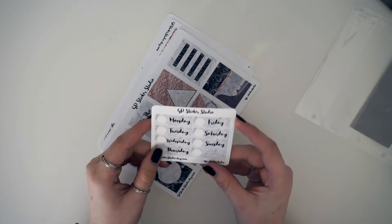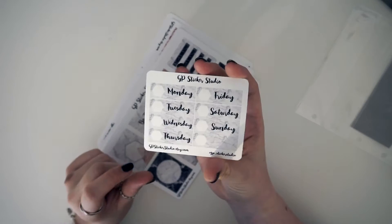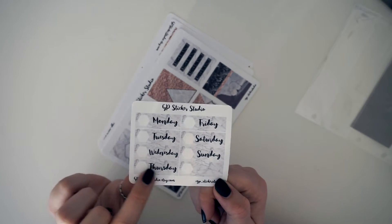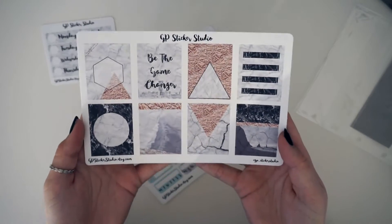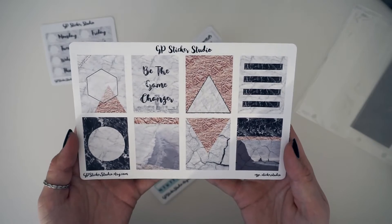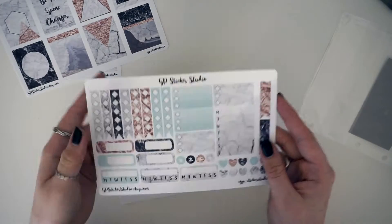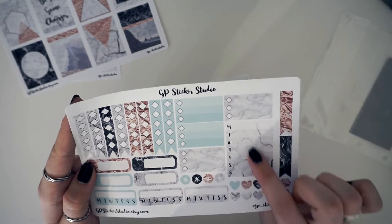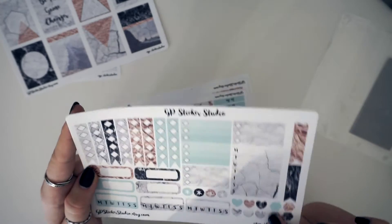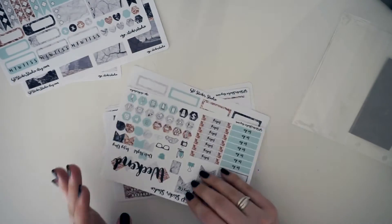The first is her June mystery kit, which she added as a permanent part of her shop because it was so requested. The first part of the kit is the cute little date covers — really cute. Next are the full boxes, and literally these are the most beautiful full boxes ever. Next you've got this page which is sort of functional checklist, stackable sidebar, that type of stuff, and these really cute love hearts.